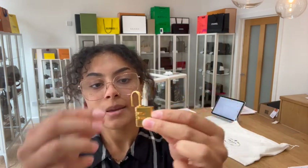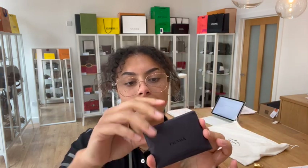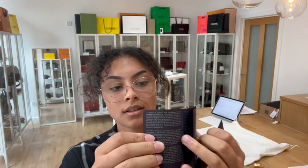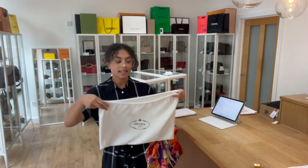It comes with a few bits. We have that little combination lock for the zip — it's set to 00 at the minute, but we've got the instructions to set that to your own combination, and that is in this Prada envelope. Inside the Prada envelope we've got the authenticity card, and then we also have the Prada care card, another Prada card with the instructions for the combination lock. And then we also have a Prada dust bag too. So that is everything that it comes with.